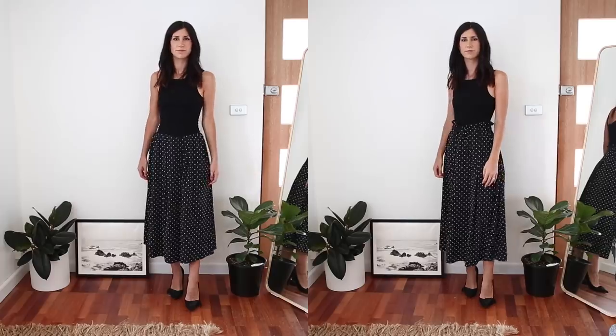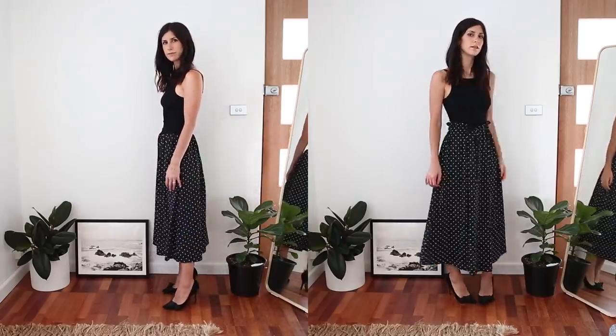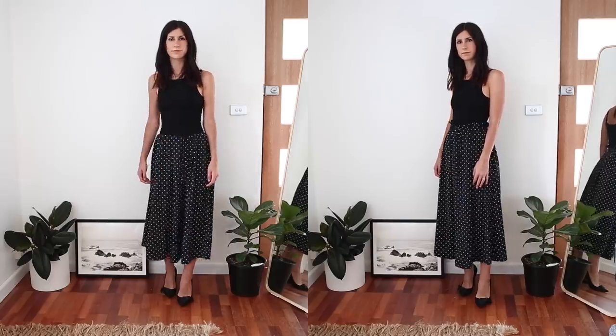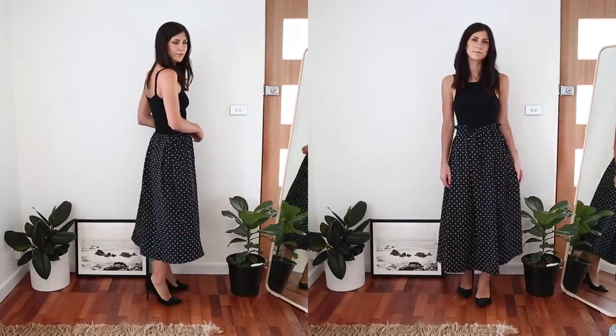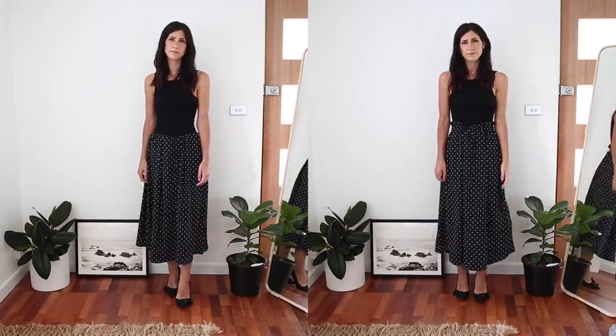Something that I've really embraced with my body type is wearing high-waisted styles, and this is just such a great petite girl trick. If you're wearing something that is high-waisted, it makes it look like your legs start higher up than they are. Especially if you're wearing something that has a longer length, it's a really good trick because it just makes it look like your legs go on for days.